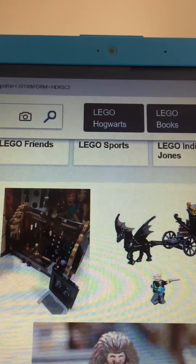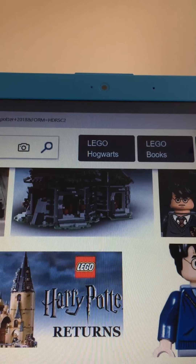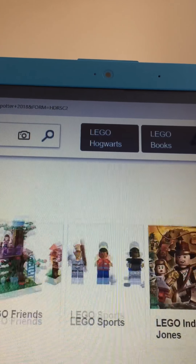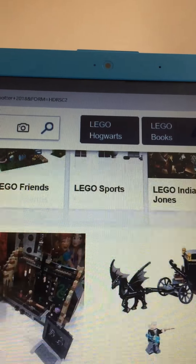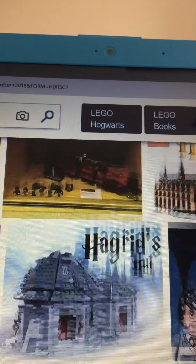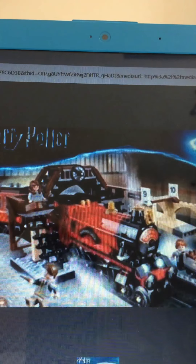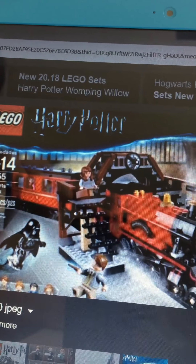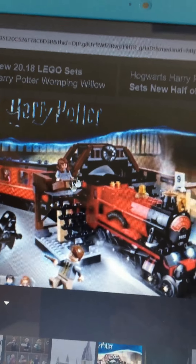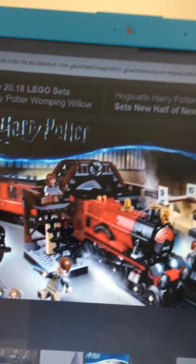I think I might get the two Hogwarts sets. And here is the Hogwarts Express set — 801 pieces. It comes with Hermione, Nearly Headless Nick, the Dementor, Ron, Harry, and the Hogwarts Express.